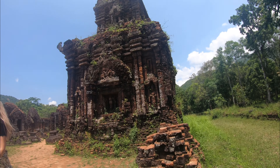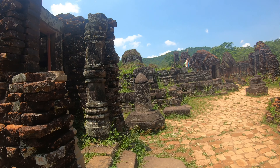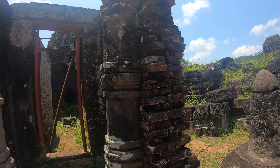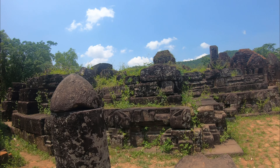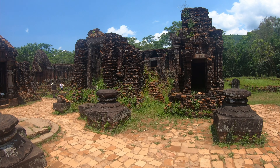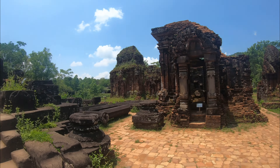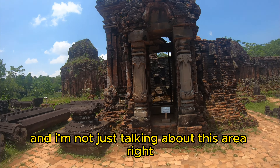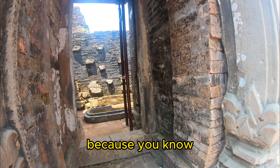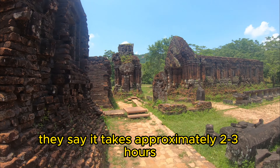We are here at My Son and what I didn't know was that there's actually a partnership between India and Vietnam to preserve this place, in collaboration with the government of Vietnam. As soon as you get in there is a bridge that you have to walk through. You can also get a shuttle to take you to different places, which is included in the ticket. So when you purchase the ticket you get entrance to the museum, access to watching the cultural shows, and access to using the shuttle buses to go to the different areas of My Son.